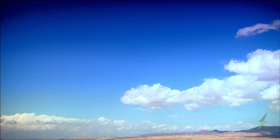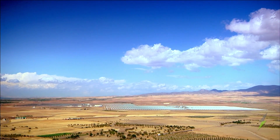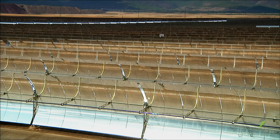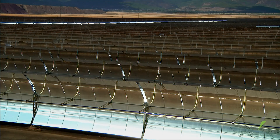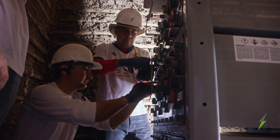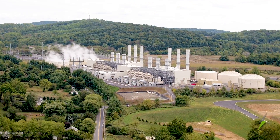But solar's biggest challenge is the Sun — it can't make power without it. No power at night, little in the morning and evening, and harder in high latitudes or when it's cloudy. This means solar needs an electricity source to back up its intermittent output. This could be a battery system, or a grid connection to on-demand generation like natural gas or hydro.